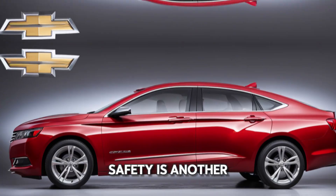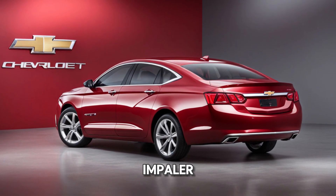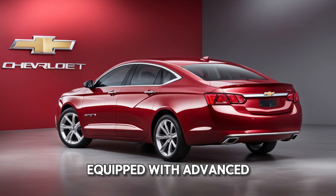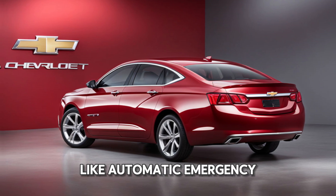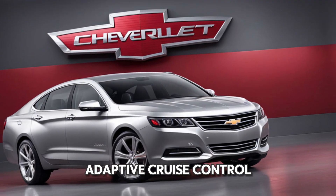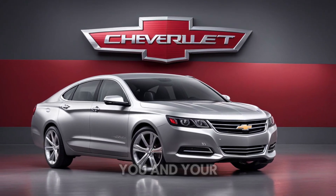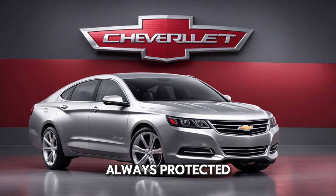Safety is another strong suit for the 2025 Chevrolet Impaler. Equipped with advanced driver assist features like automatic emergency braking, lane keep assist, adaptive cruise control, and a 360-degree camera system, you and your loved ones are always protected.